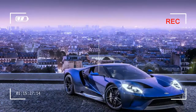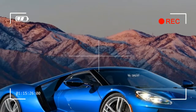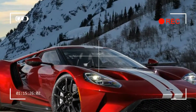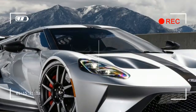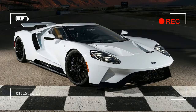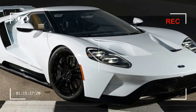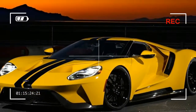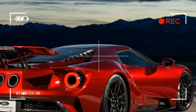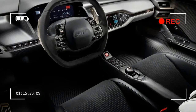The all-new Ford GT serves as a technology showcase for EcoBoost performance, aerodynamics, and lightweight carbon fiber construction. The GT is one of more than 12 new Ford performance vehicles coming by 2020. It joins the Focus RS, F-150 Raptor, Shelby GT350, and Shelby GT350R in the growing Ford performance lineup.